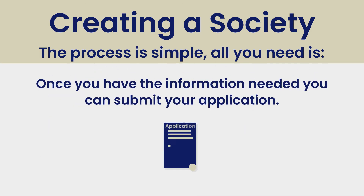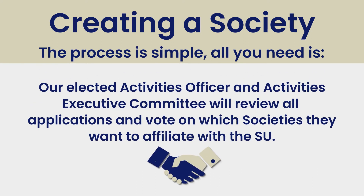Once you have the information needed, you can submit your application. Our elected activities officer and activities executive committee will review all applications and vote on which societies they want to affiliate with the SU.